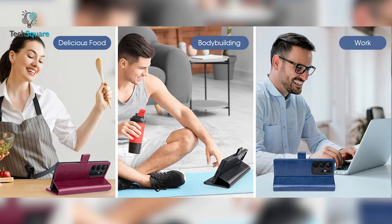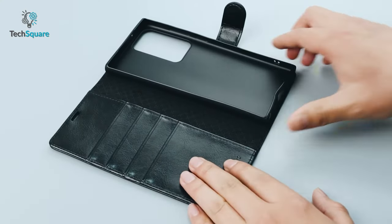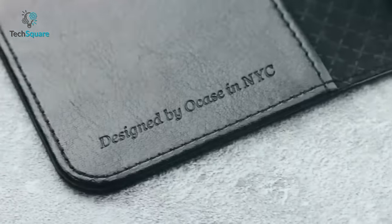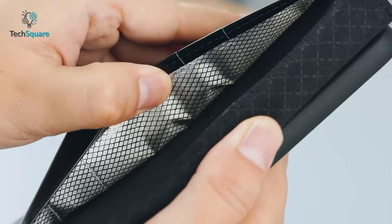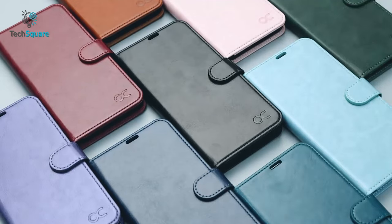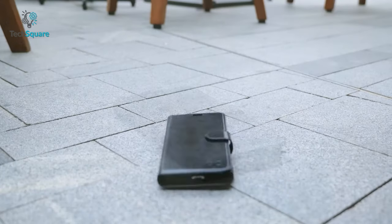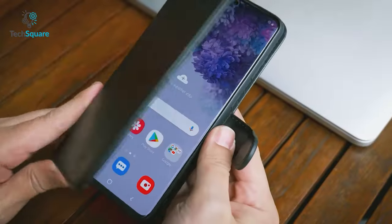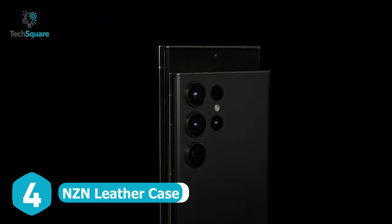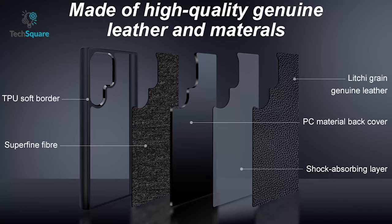With the added convenience of a kickstand, you can watch your favorite videos or movies at the best angle for a comfortable viewing experience. The precise charging cutouts fit perfectly with the volume buttons and side buttons for easy access. If you're a travel lover, you'll appreciate the added security of RFID shielding technology, which protects your card information from identity theft with an innovative blocking material. Choose the Ocase Galaxy S23 Ultra wallet case for the ultimate in style, convenience, and protection.